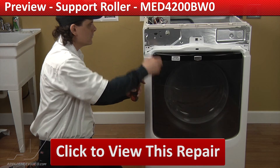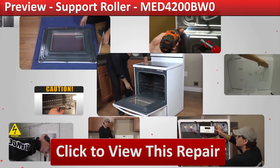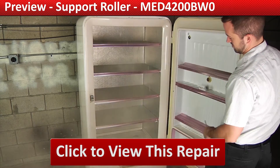Whether you're up against an uncommon repair or the latest appliance on the market, we are here to help. Our growing library of videos have been produced using our factory certified technicians who have extensive infield experience over the past 30 years.